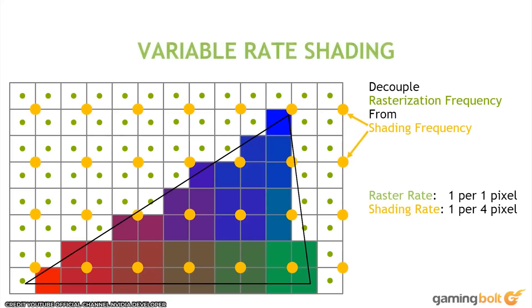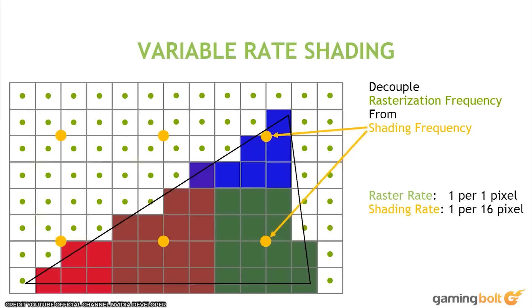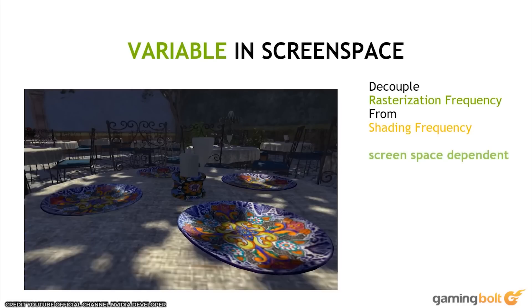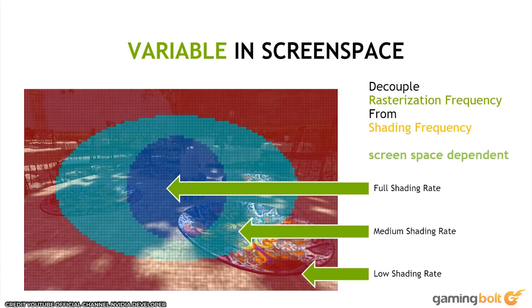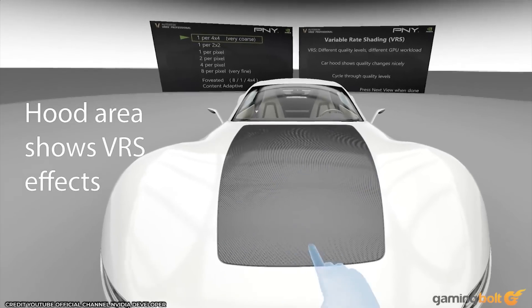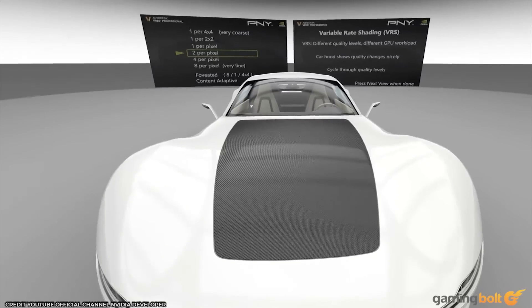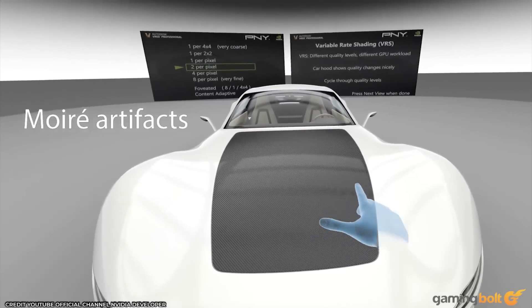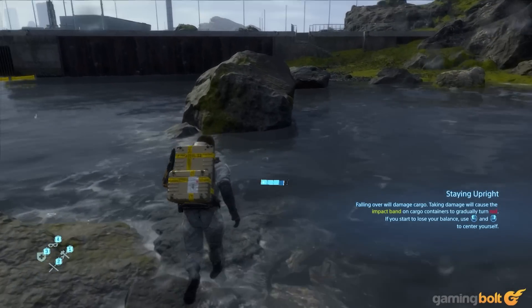Variable rate shading essentially takes advantage of the fact that perceived resolution varies across a person's field of view. Pin-sharp 4K only really matters in a relatively narrow cone of view immediately in front of the eyes; further out to the left and right, perceptual resolution is as low as one-half or even one-fourth of the nominal level. By dynamically adjusting the shading rate in specific parts of on-screen images, developers free up a substantial amount of GPU resources without affecting perceived image quality.